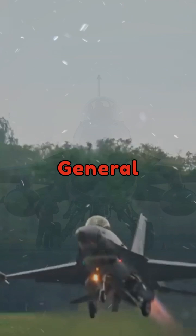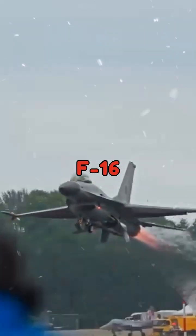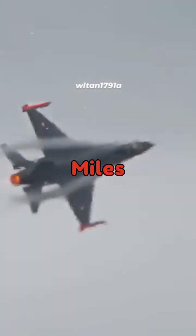Powered by a single Pratt & Whitney or General Electric engine, the F-16 can reach speeds up to Mach 2, about 1,500 miles per hour.